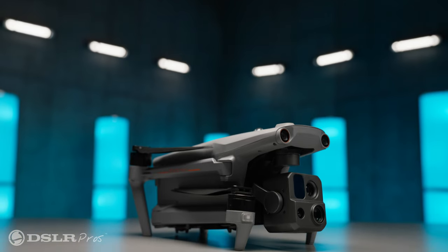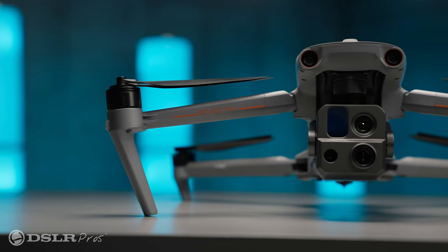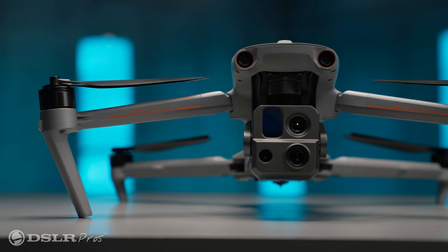Today we're going to take a look at the Autel Evo Max 4T, an incredibly compact thermal enterprise drone with a ton of horsepower under the hood.